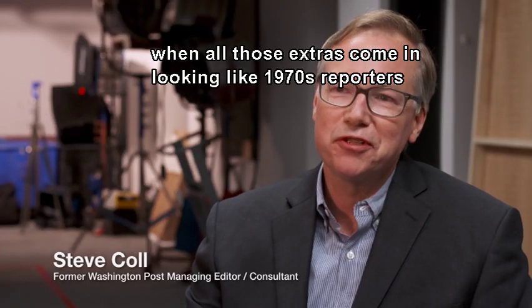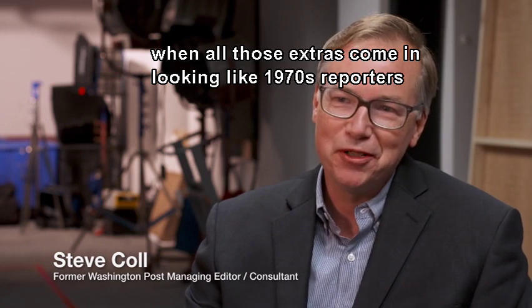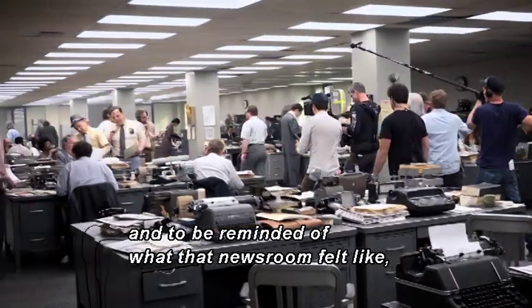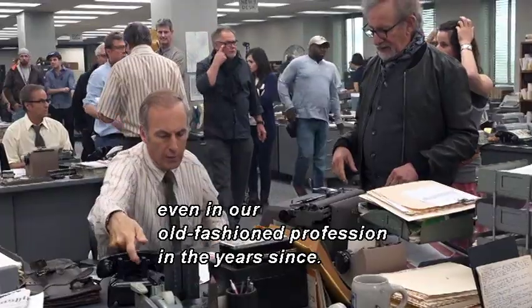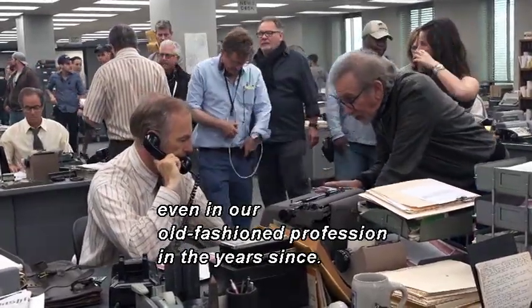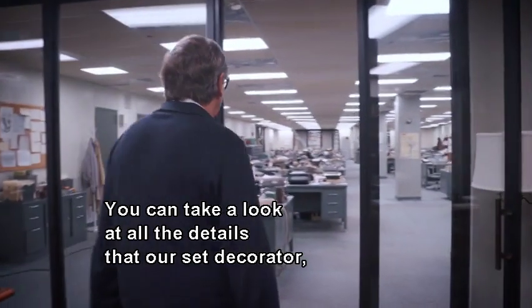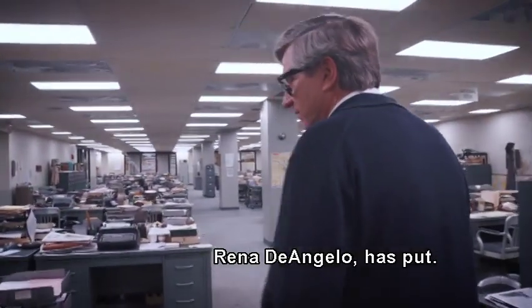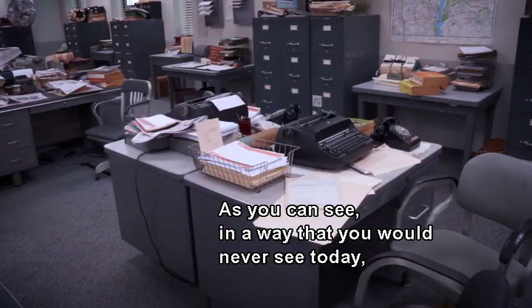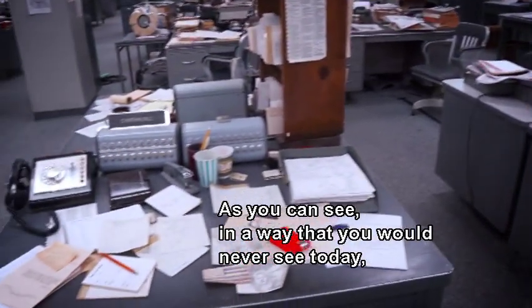It was very much of an out-of-body experience when all those extras come in looking like 1970s reporters, to be reminded of what that newsroom felt like — all the cigarette smoke. So much has changed even in our old-fashioned profession in the years since. You can take a look at all the details that our set decorator, Rina D'Angelo, has put in.